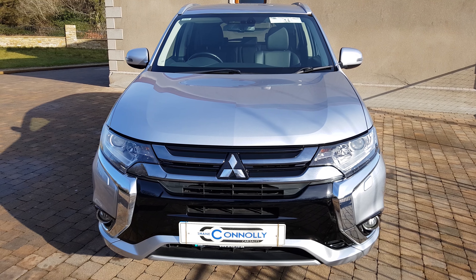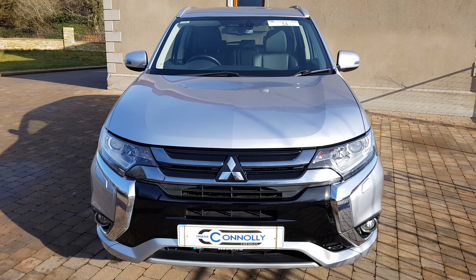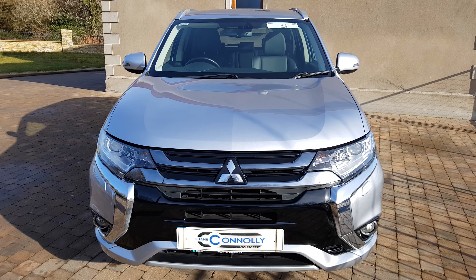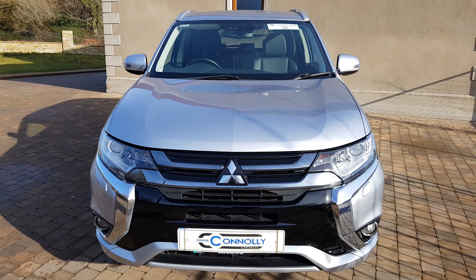Hello, Shane Connolly here, giving you a video presentation of our 2017 Mitsubishi Outlander. It's a 2.0L PHEV DURO model. PHEV stands for Plug-in Hybrid Electric Vehicle, which means this car can be plugged in at home, at work, or at a charging station, and when this charge is used up, it then switches over to the self-charging hybrid mode.